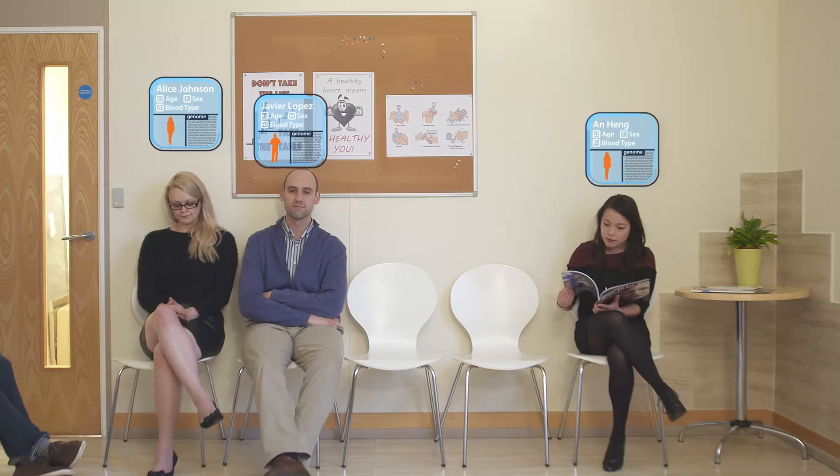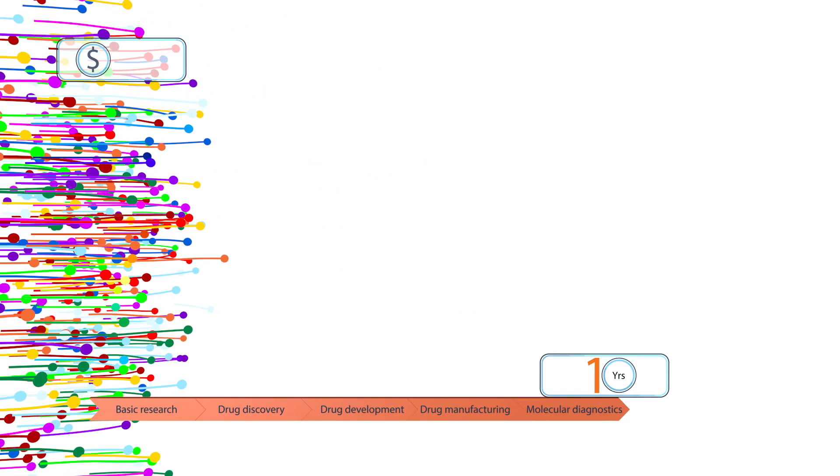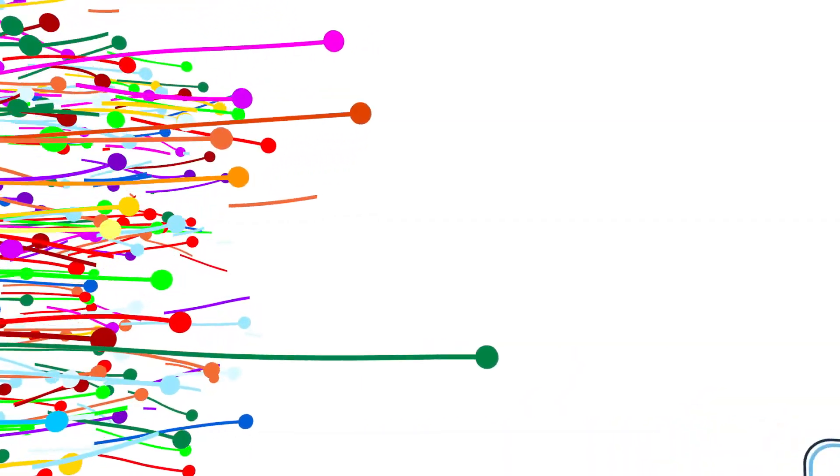Historically, the healthcare treatment model has been built upon the development and prescription of medicines on a one-size-fits-all basis. Under this model, it can take tens of thousands of potential drug compounds entering a process that can cost billions of dollars and take up to 15 years to complete, to result in potentially only a single drug making it to market. The majority of this cost and time is due to attrition — learning the hard way which drug compounds aren't effective, have unacceptable side effects, or work for only a fraction of the population.